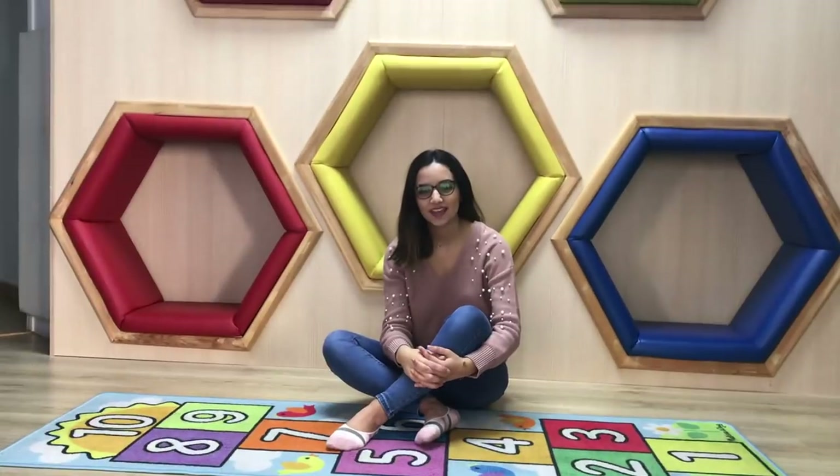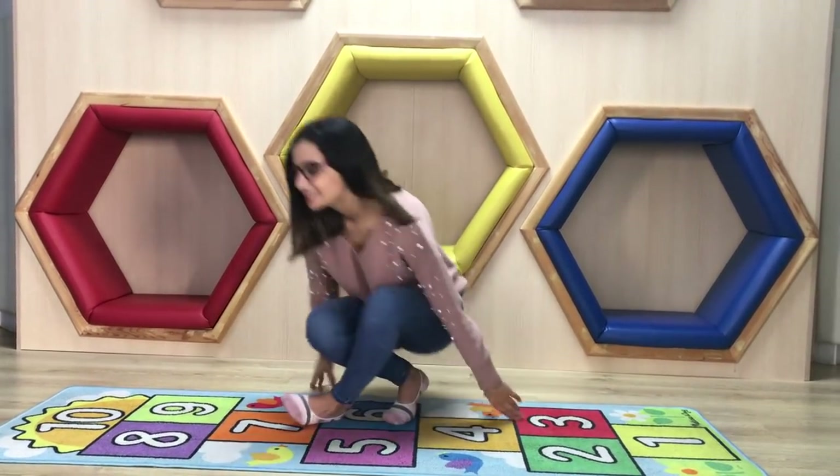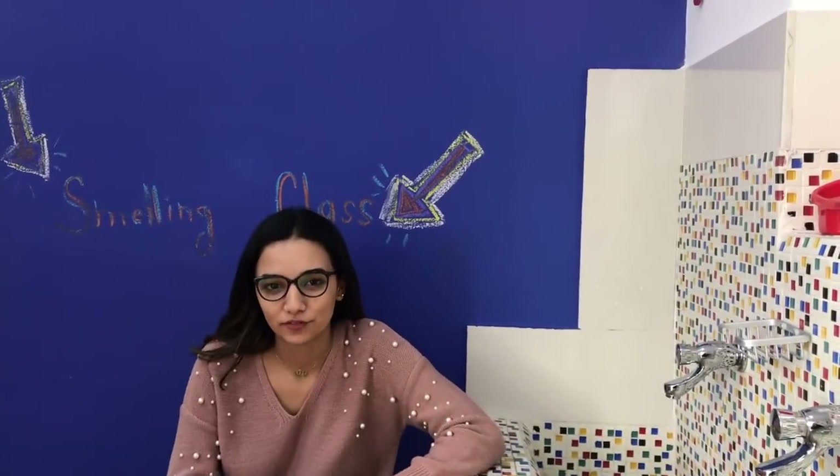Hello everyone! Today I'm going to share with you the smelling activities we practice with our kids at Milestones Play School. Follow me. The purpose of the following activities is to help the children differentiate the smells using their olfactory scents and apply this knowledge to other senses in the environment. Hi Haya!